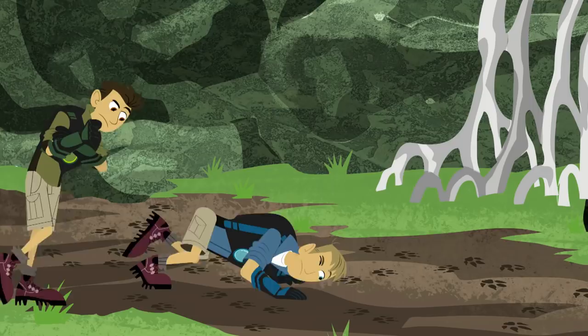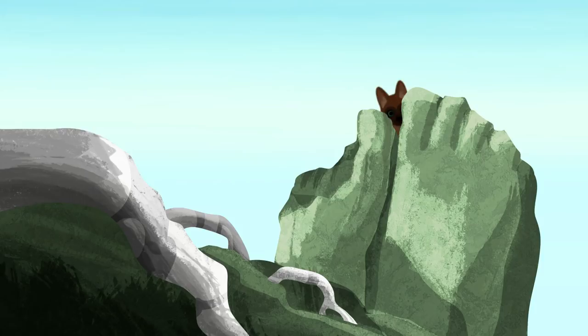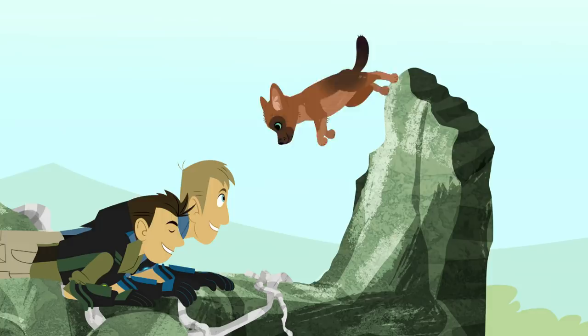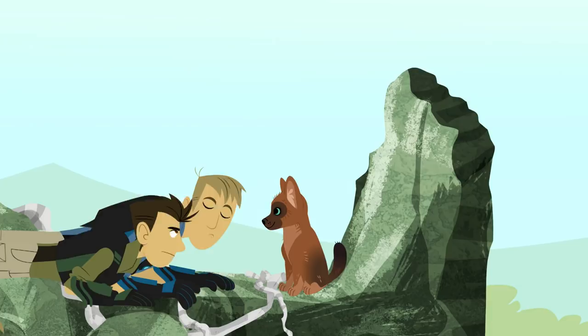Do you hear something? What's that — a baby rabbit? A wildcat kitten? It's some kind of little pup. Could it be a baby dhole?